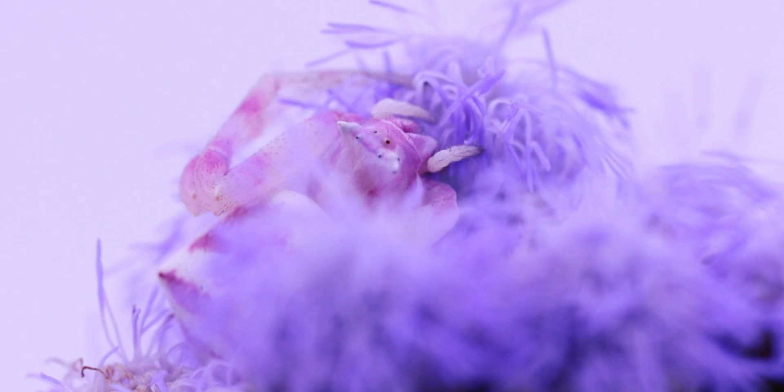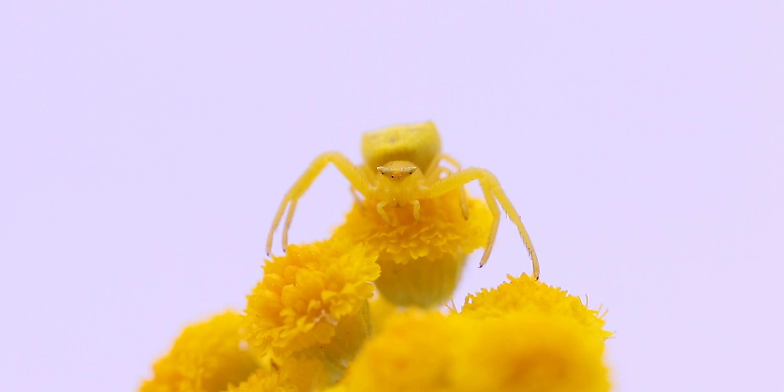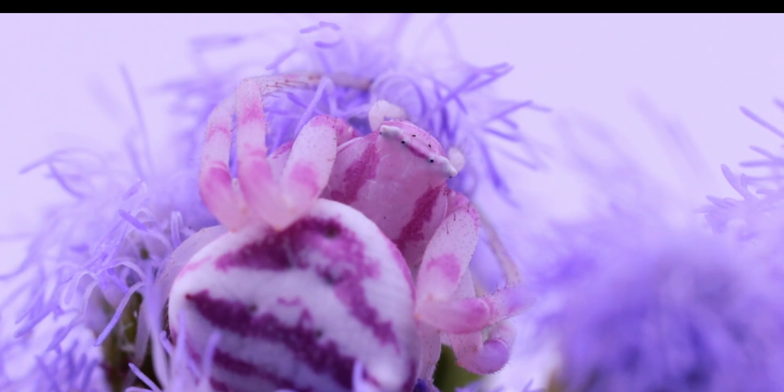There are over 2000 species in the Thomisidae family. These spiders are widespread and found on all the continents except Antarctica. They are often encountered in the garden, but don't worry — they are harmless to humans.